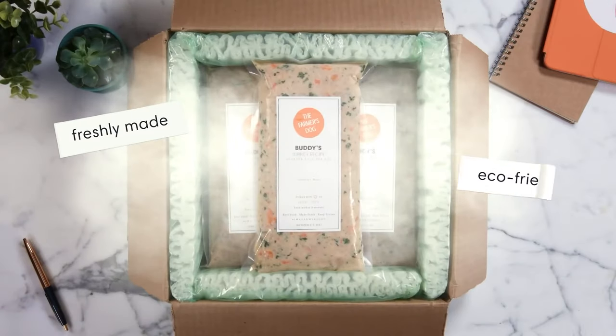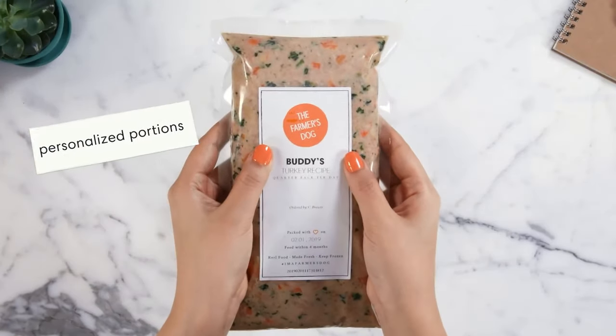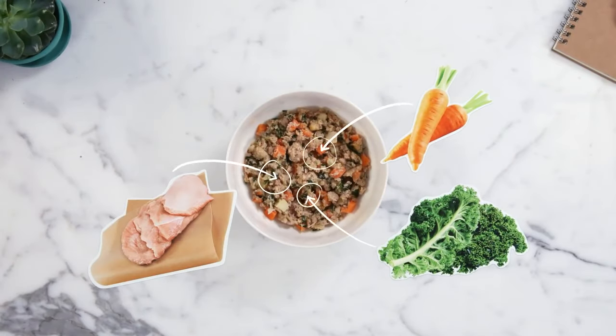The Farmer's Dog is a premium dog food delivery and subscription service that produces fresh, healthy dog food that's customized for each dog and delivered frozen to your door. Their meal plans are formulated by vets and they use human grade ingredients that are flash frozen and portioned out specifically for each pet's daily needs.